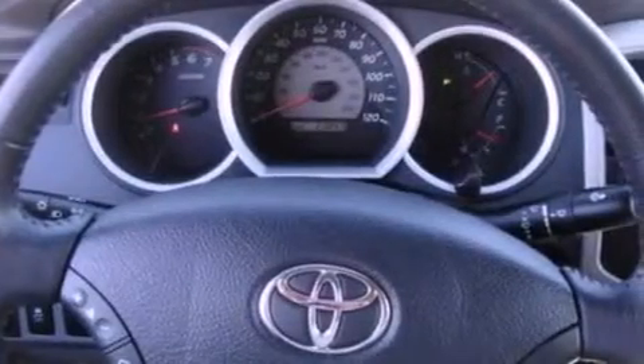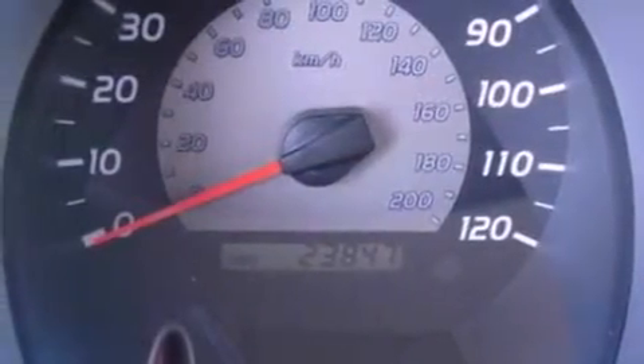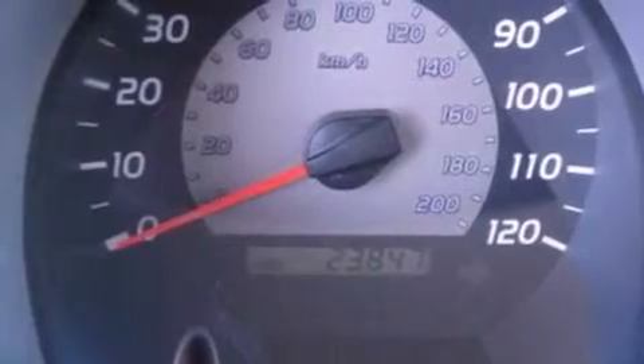Additional features include a passenger side vanity mirror, privacy glass, an anti-lock braking system, side curtain airbags, air conditioning, and this vehicle has less than 24,000 miles.